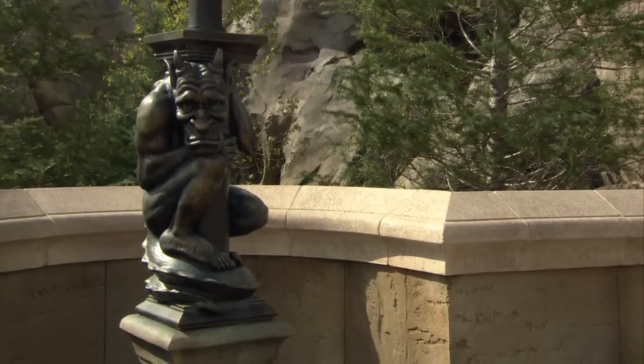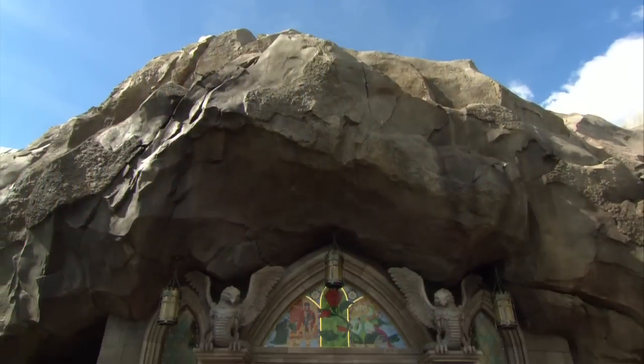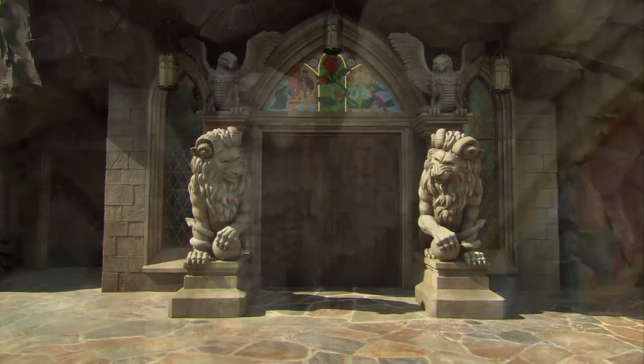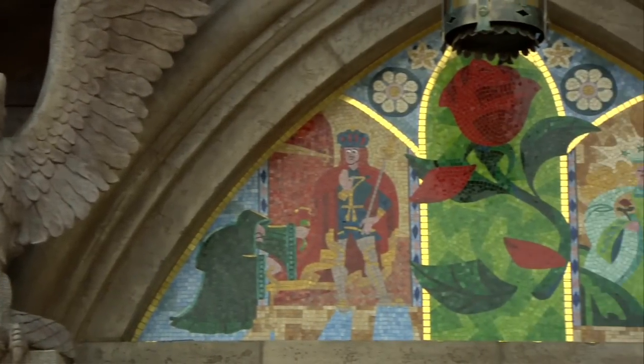It's a little foreboding, a little scary, but you know you want to go in there. So of course guests have to come across that iconic bridge that's guarded by gargoyles along the way. As you start to approach the castle, you see the beauty and the detail. We've got these amazing sculptures of the lions, and above the door we actually have this beautiful mosaic that helps to reinforce the story.